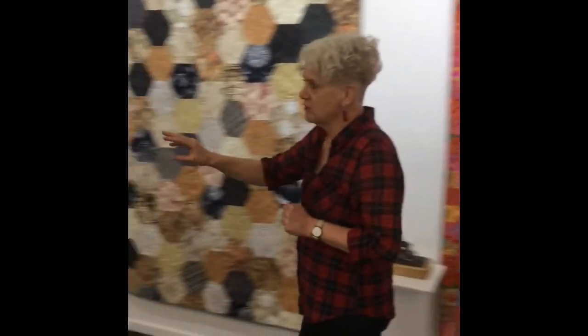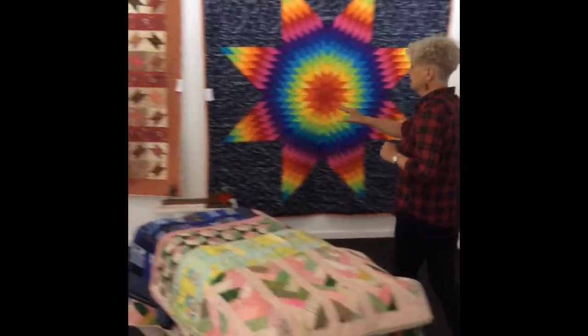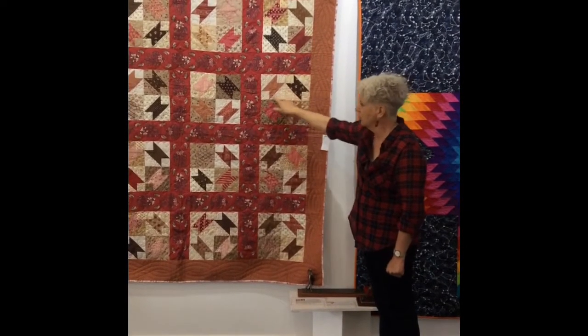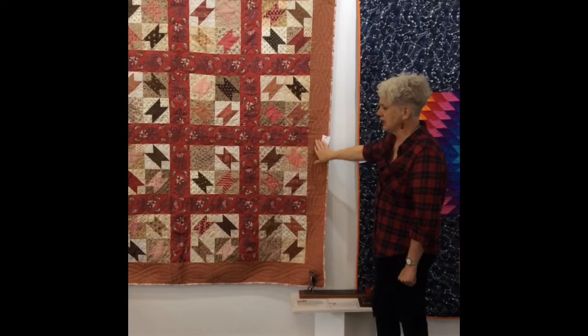The one over here that is red is a civil war pattern. It's a traditional basket design, slightly modified by the quilted flower over the top and the cabling down the side.